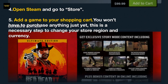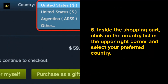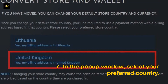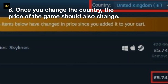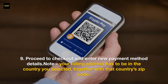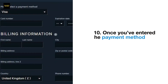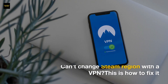Step four: open Steam and go to the store. Step five: add a game to your shopping cart — you won't have to purchase anything just yet; this is a necessary step to change your store region and currency. Step six: inside the shopping cart, click on the country list in the upper right corner and select your preferred country. Step seven: in the pop-up window, select your preferred country. Step eight: once you change the country, the price of the game should also change. Step nine: proceed to checkout and enter new payment method details — your billing address must be in the selected country, along with that country's zip code. Step ten: once you've entered the payment details, proceed to checkout and enjoy your new discounted game.